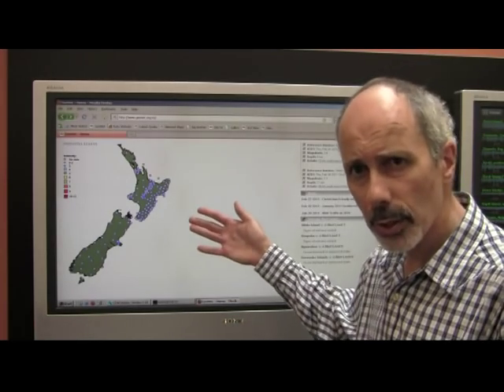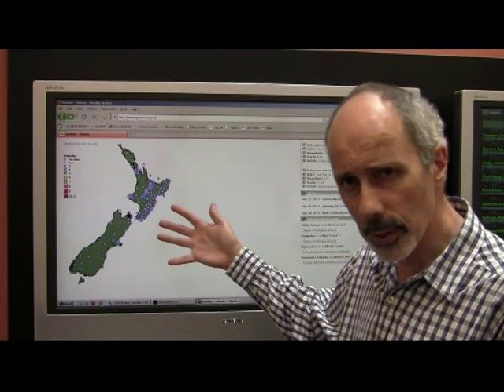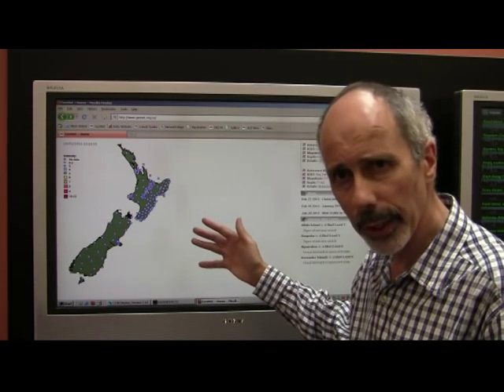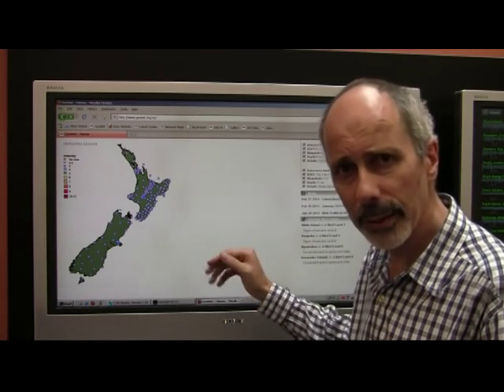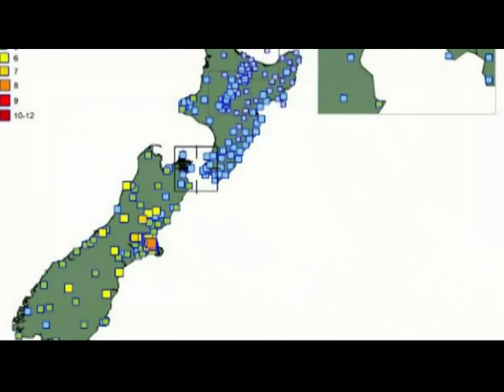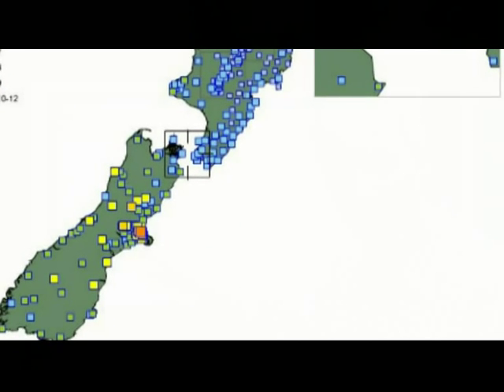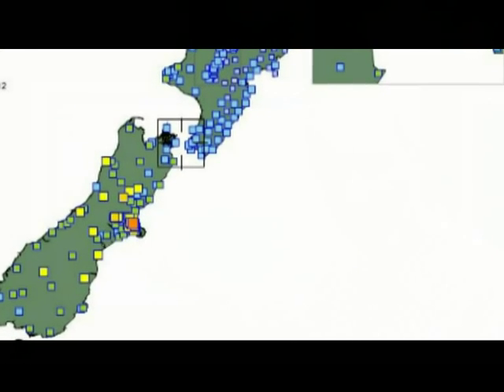The GeoNet homepage shows shaking intensity in the last minute anywhere in New Zealand. So if you felt an earthquake even before we've actually located it, you can see the sort of impact it will have had on the country. The Christchurch area lit up like a Christmas tree — we could see instantaneously that there was a likelihood of damage having occurred.